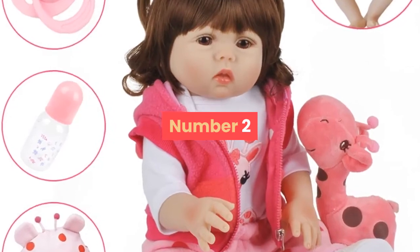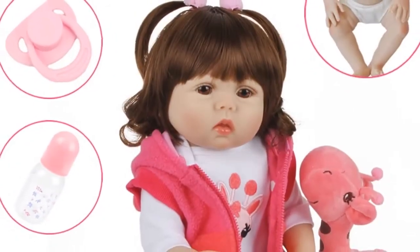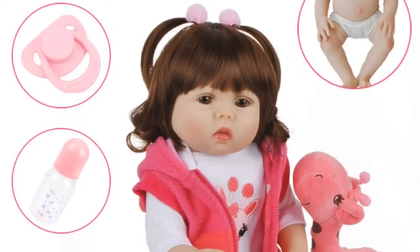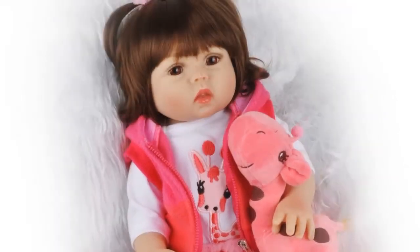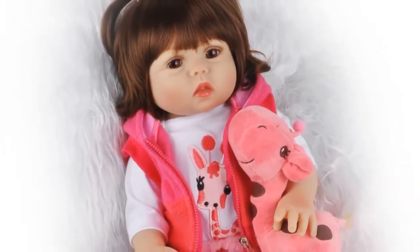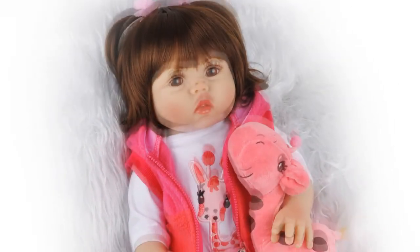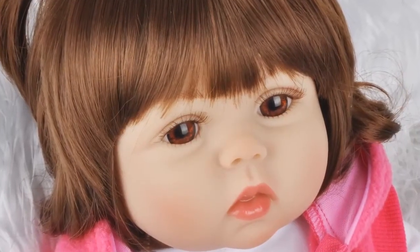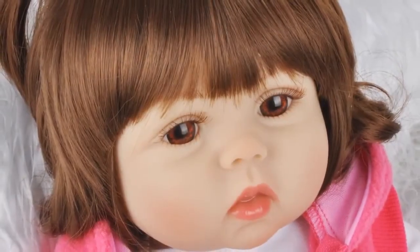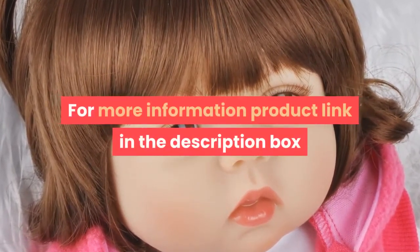Number 2. Brand name: Dolls Land. Age range: 3 years old. Model number: 1801. Condition: in stock. Material: vinyl. Features: D-toy. Dimensions: 18 inch, 47 centimeters. Item type: dolls. MFG series number: lifestyle. Theme: movie and TV. Gender: girls. Form: 1/3. Battery: none. Type: baby dolls. Attribute: doll. Warning: keep away from fire. For more information, product link in the description box.